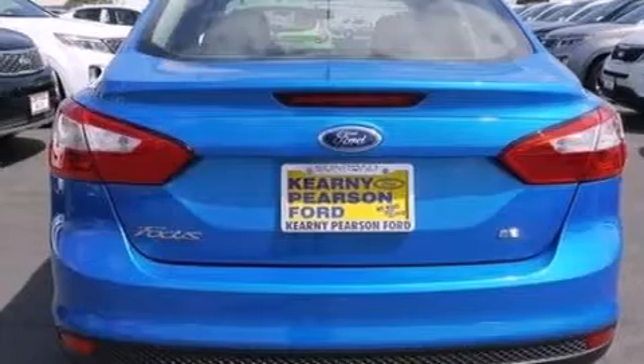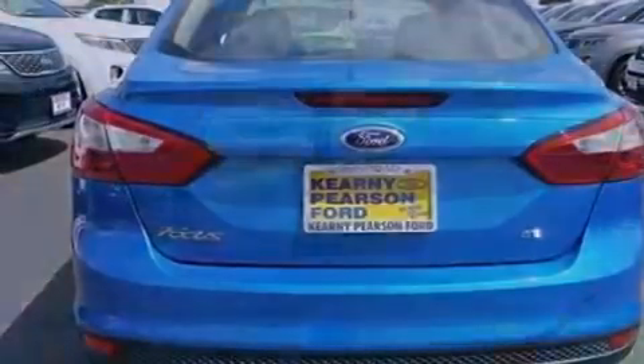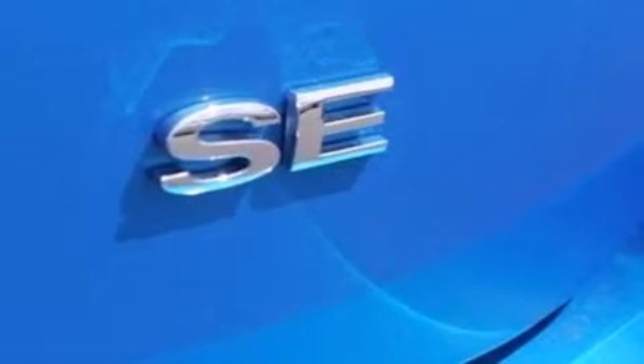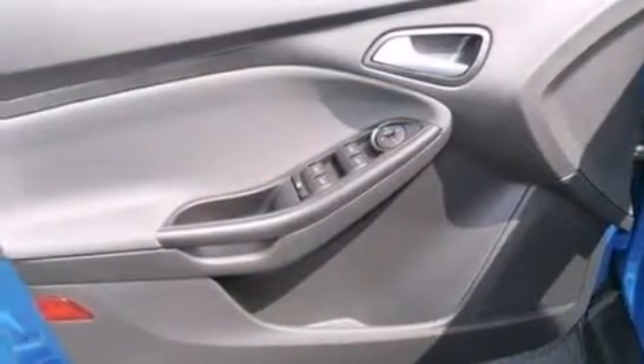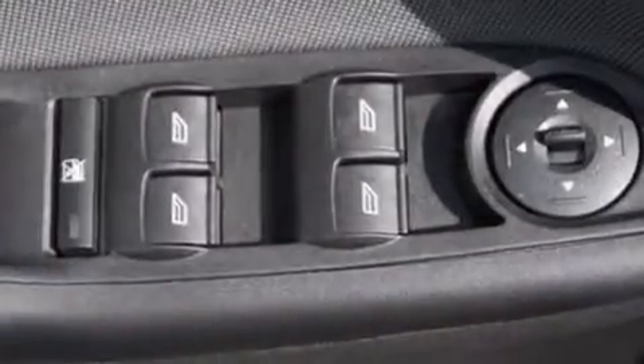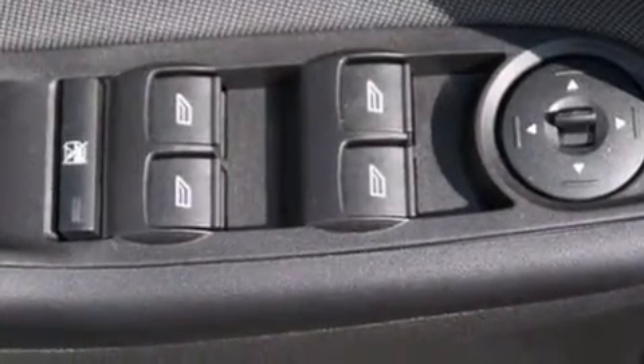Cruise control, full power accessories, a six-speaker audio system, a CD player, an illuminated driver's side vanity mirror, side curtain airbags, rear seat child-proof door locks, dusk-sensing headlights, a keyless entry system, and air conditioning.